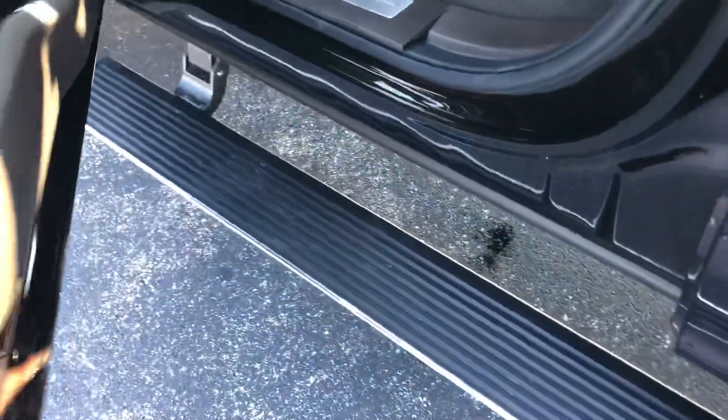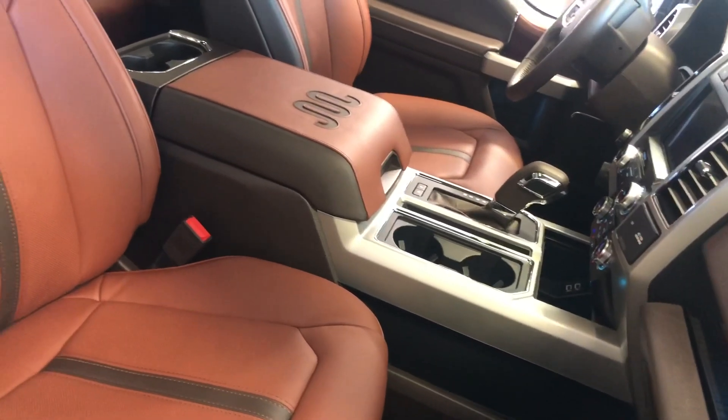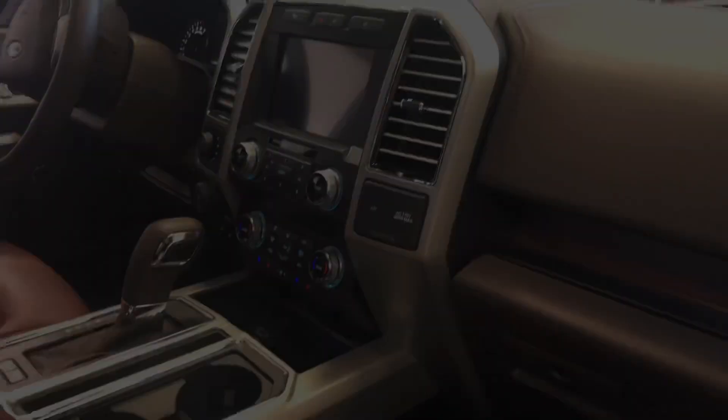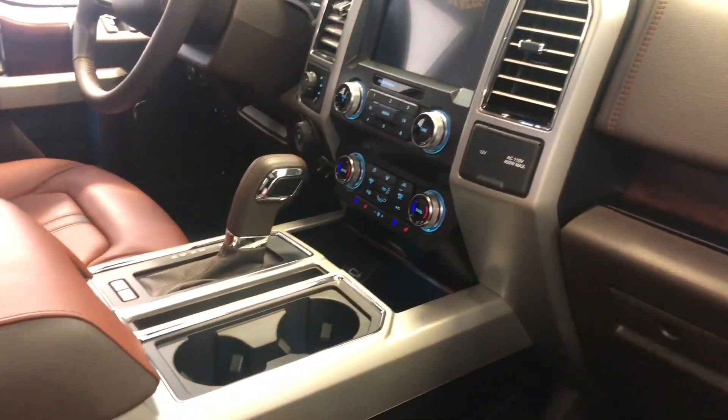As we move inside, you'll notice the power deploying running boards, and the interior is incredible. It's finished in a King Ranch exclusive Java leather inspired by the King Ranch in Kingsville, Texas, which has been dubbed the birthplace of American ranching. The leather seats are complemented by genuine wood accenting and color-matched door panels.